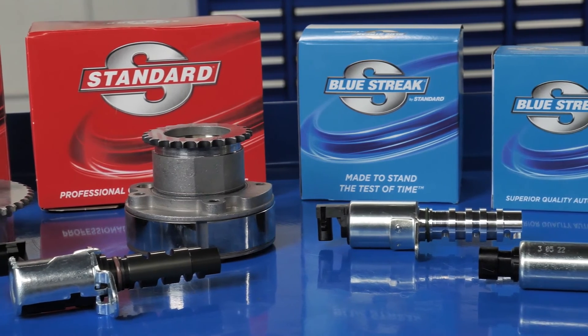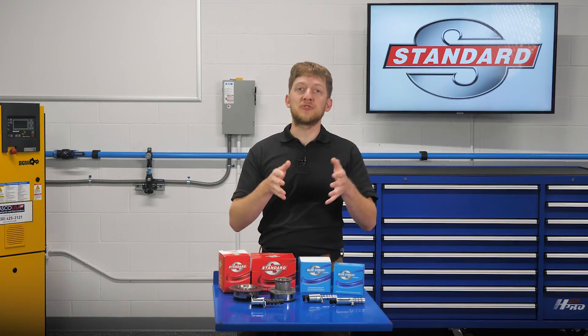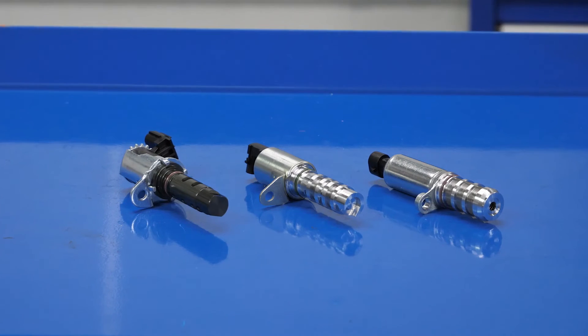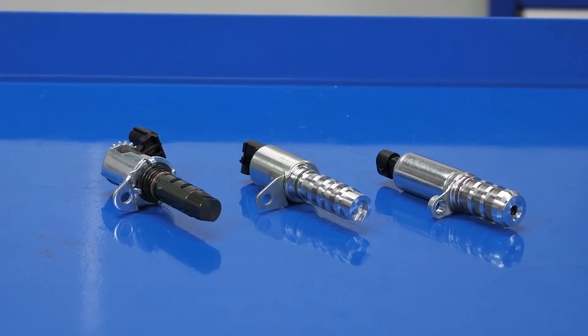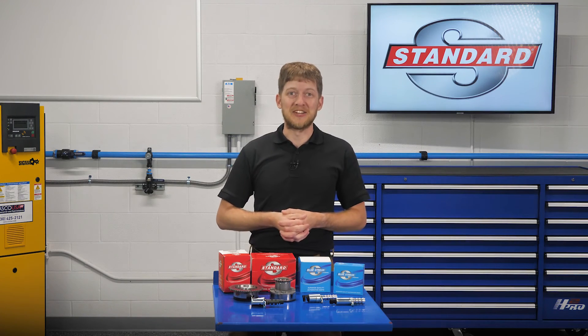When it's time to replace a failed OE VVT component, you can trust Standard for a sprocket and solenoid that will perform and last. In addition, Blue Streak solenoids and sprockets offer improvements over the OE design for durability and a longer service life, as well as complete solenoid kits and VVT service kits for an easy repair. I'm Brian Sexton. Thanks for watching.